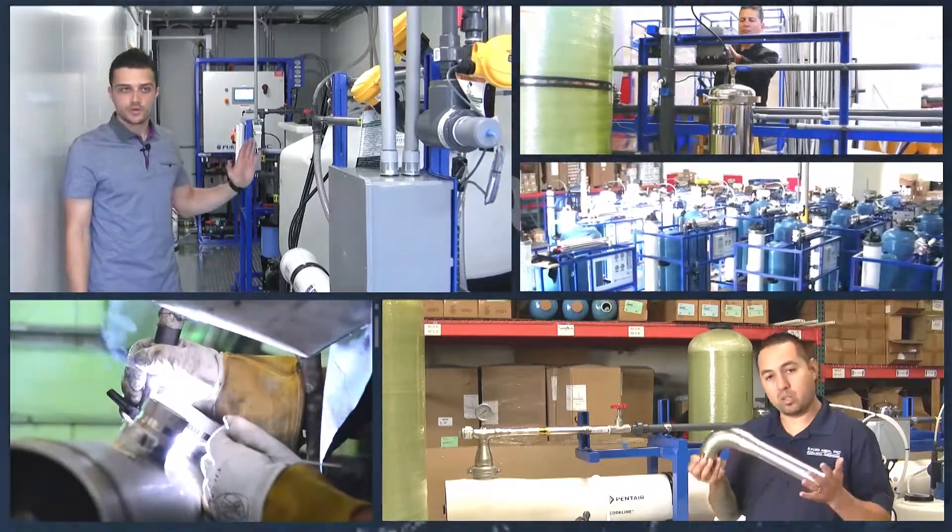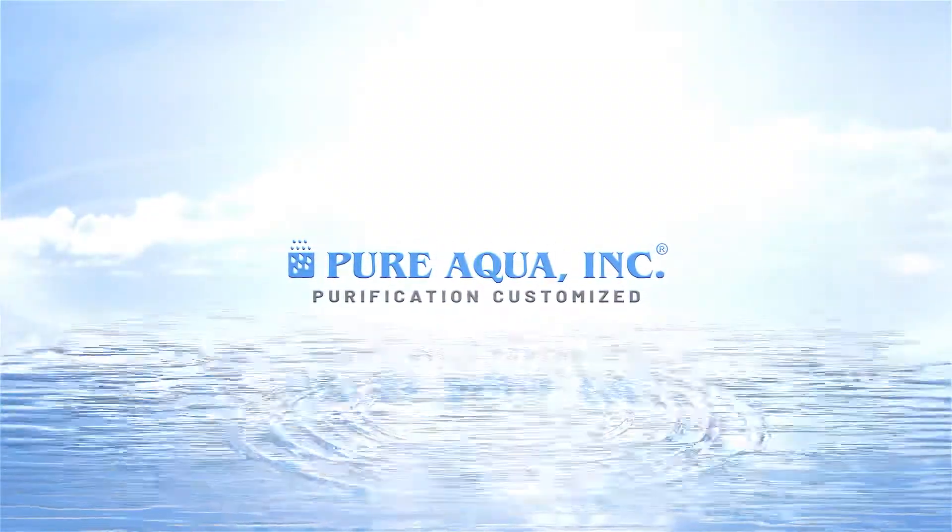Welcome to PureAqua, for the most advanced reverse osmosis, water treatment and purification systems worldwide.